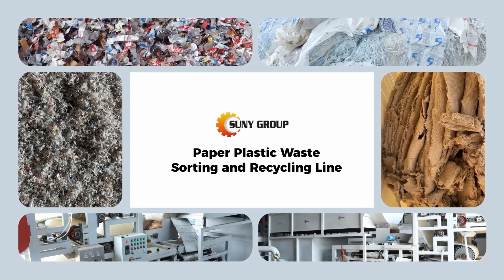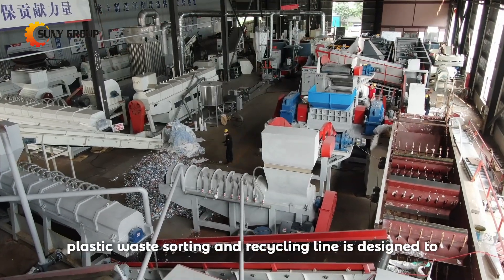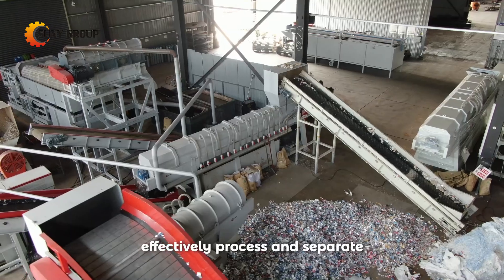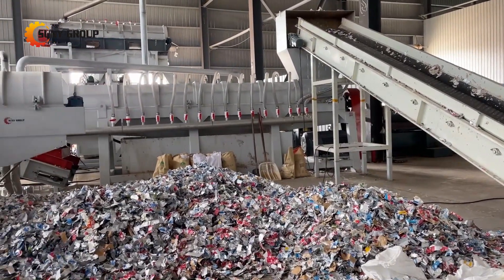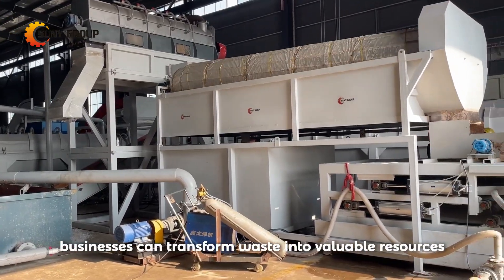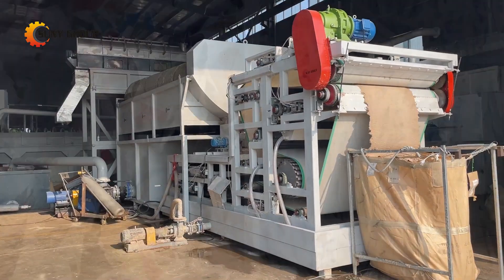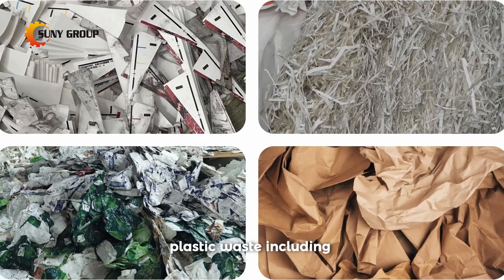Our advanced paper plastic waste sorting and recycling line is designed to effectively process and separate various composite materials that combine paper and plastic. With this innovative technology, businesses can transform waste into valuable resources, ensuring both environmental sustainability and cost savings. Our recycling line handles a wide range of paper plastic waste.